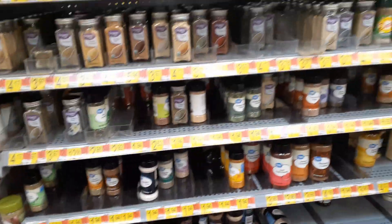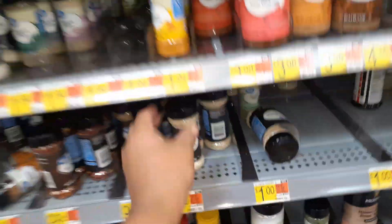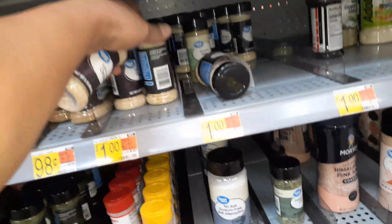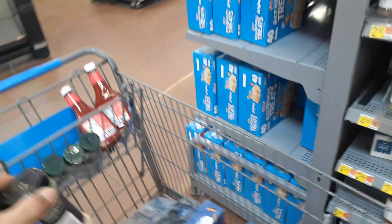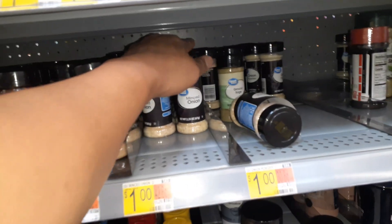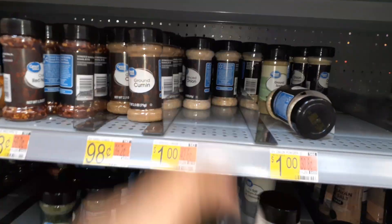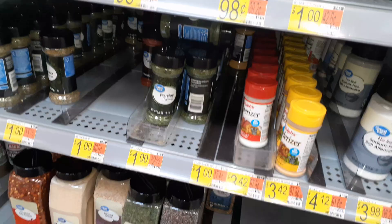I found freeze-dried chives — I'm not sure what I'd use those for. But over here, I need to stockpile these: they're a dollar each. I use Badia and the crushed or minced onions. I have three — I'll get six of them.